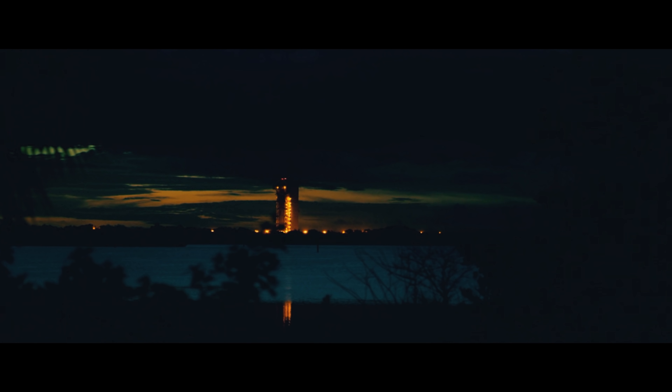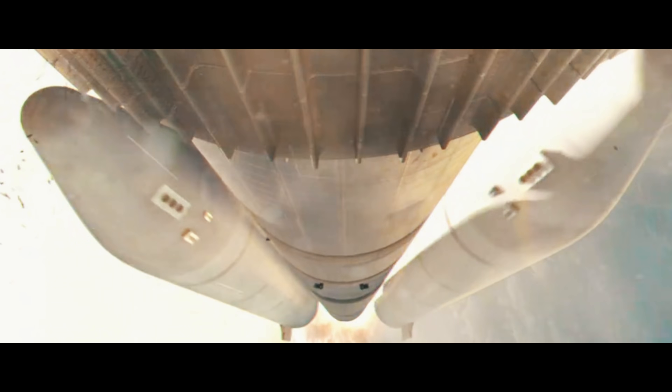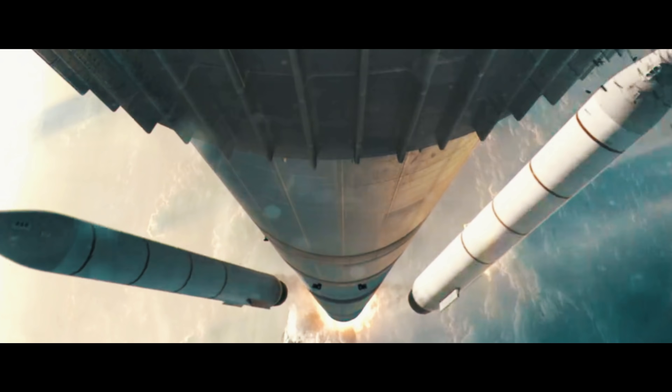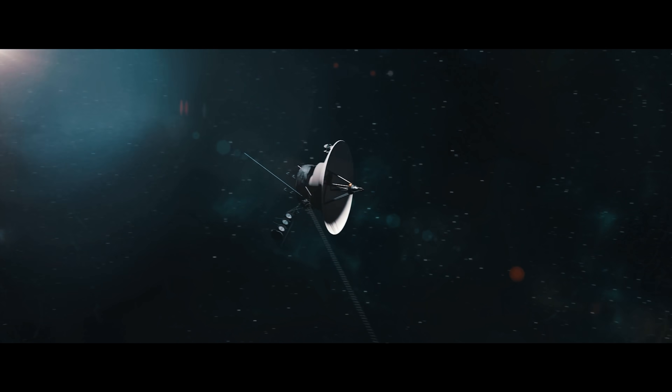In the summer months of 1977, NASA launched two spacecraft, Voyager 1 and 2, on a planetary grand tour. Their mission? To study Jupiter, Saturn, Uranus, Neptune, and everything in between.